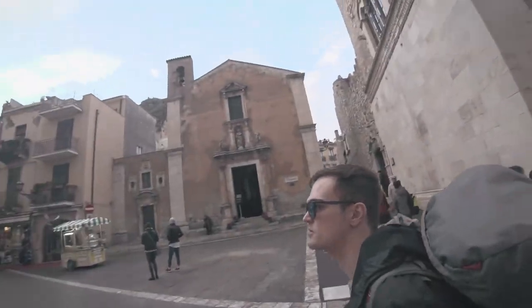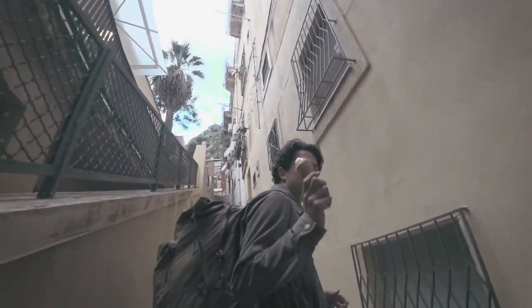Local churches. We are getting up to the castle. Ice cream in Italy is the best.